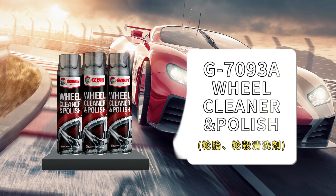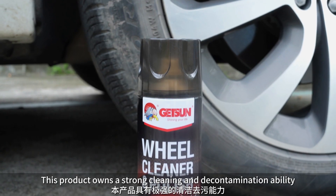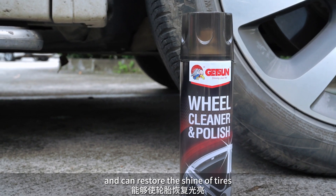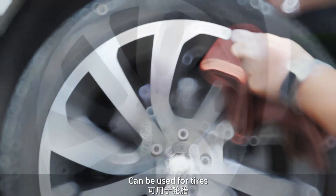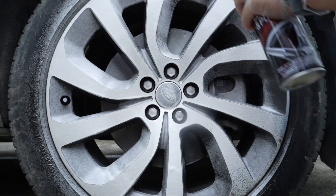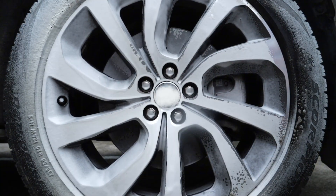This product has strong cleaning and decontamination ability and can restore the shine of tires. Spray directly on the area to be treated. Can be used for tires and wheels, with deep penetrating cleansing for effective stain removal.